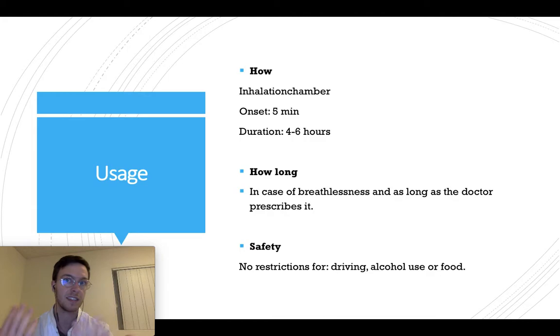How do you use salbutamol, or Ventolin as it's called? Always use an inhalation chamber — you can place it on your inhaler and breathe through it. This way you inhale it more effectively and the medication works more effectively. After using salbutamol, within five minutes you may experience less breathlessness, and a good effect will last for four to six hours. You can use it as long as your doctor prescribes it, but usually only during periods of breathlessness.